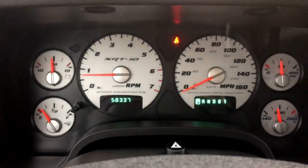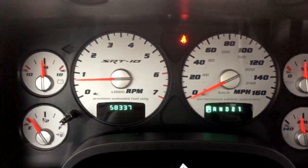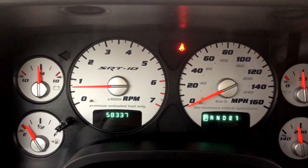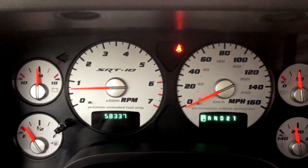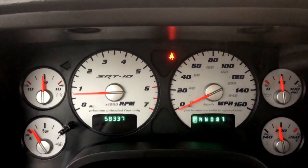Having a look up at the gauges, there is 58,337 kilometers on it so plenty of life left. Talk to our finance team — they can help you out with any warranty that's remaining on it or anything that can be added on.